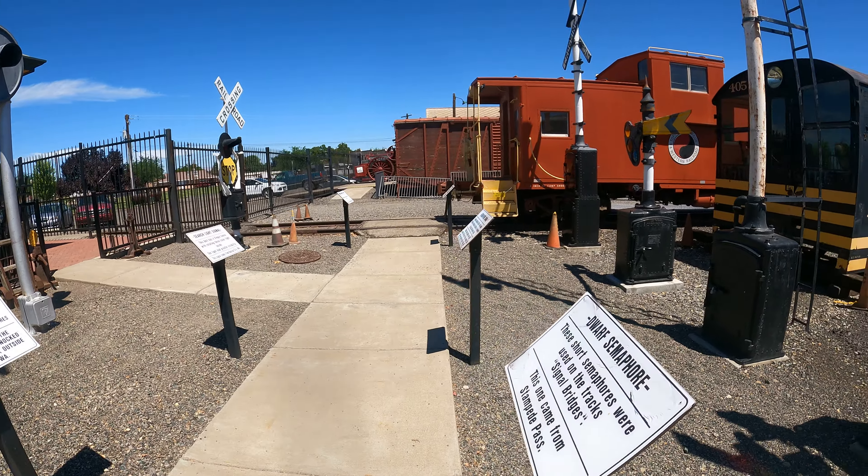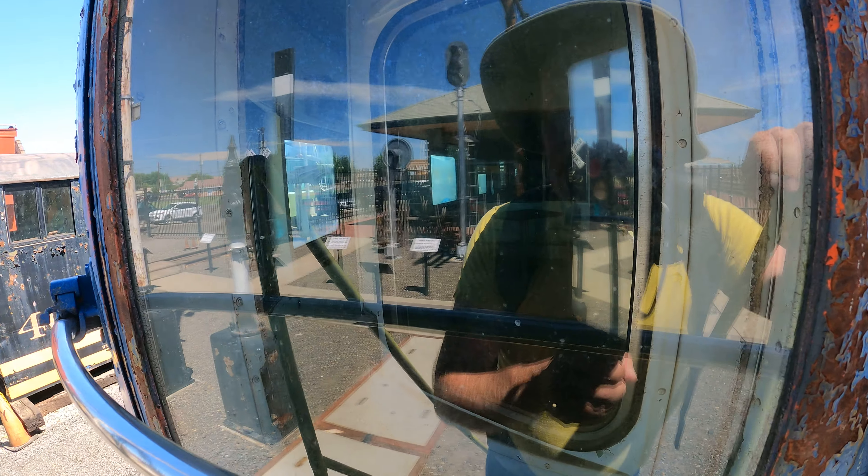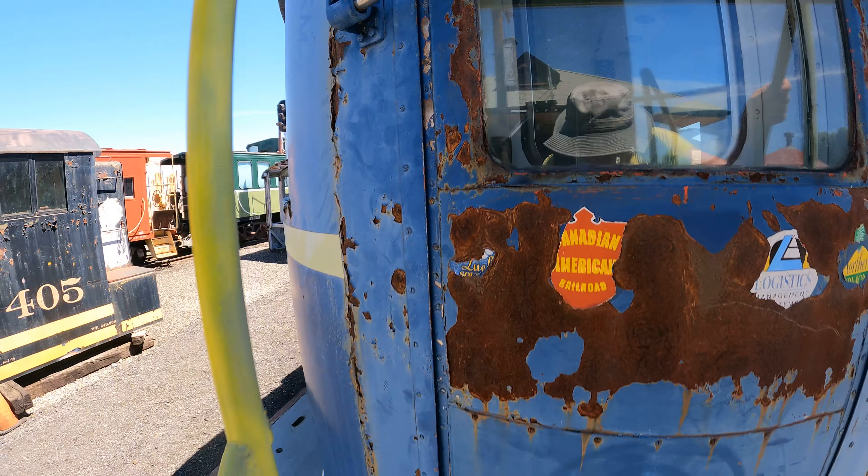Here's the back of an observation car, number 107. There's a ladder here, so let me check it out. Well, there's my reflection — terrible lighting. I can tell it's wide open. Got some small tables, big chairs. Kind of neat. Definitely wouldn't mind riding it.